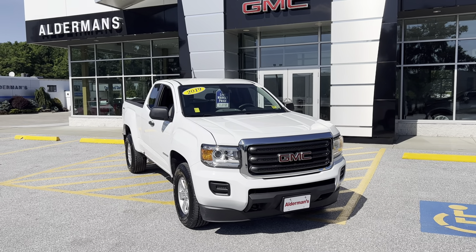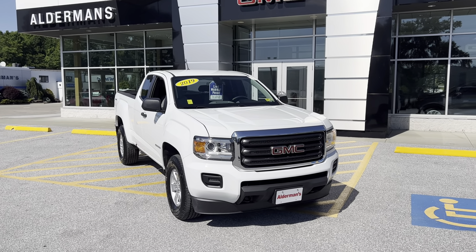If this is a vehicle that you'd like to learn more about, you can always hit the learn more button below, or visit us on Route 7 South here in Rutland.